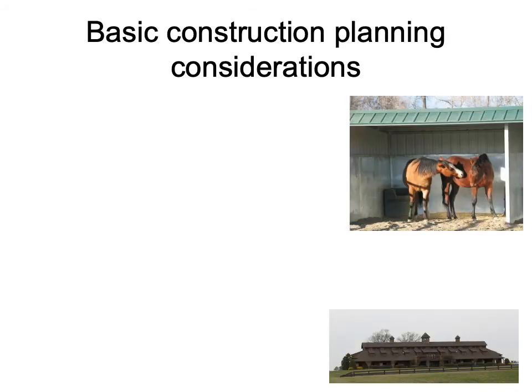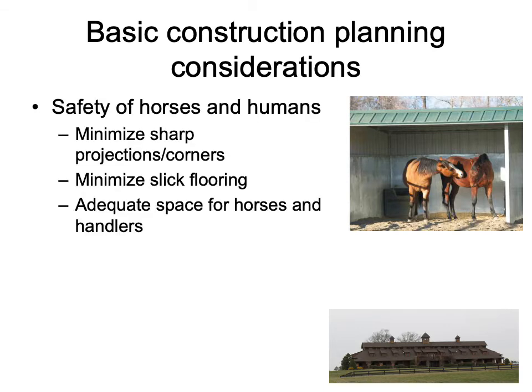To begin with, we have our basic construction planning considerations. We want to consider not only the safety of our horses, but also the safety of the humans working in or participating in activities within the facility. This can include minimizing sharp projections and corners and minimizing slick flooring. Slick flooring is a very important one — a lot of times we don't think about the fact that shod horses have a metal shoe on their hoof, and walking on different surfaces can be very slick for them.